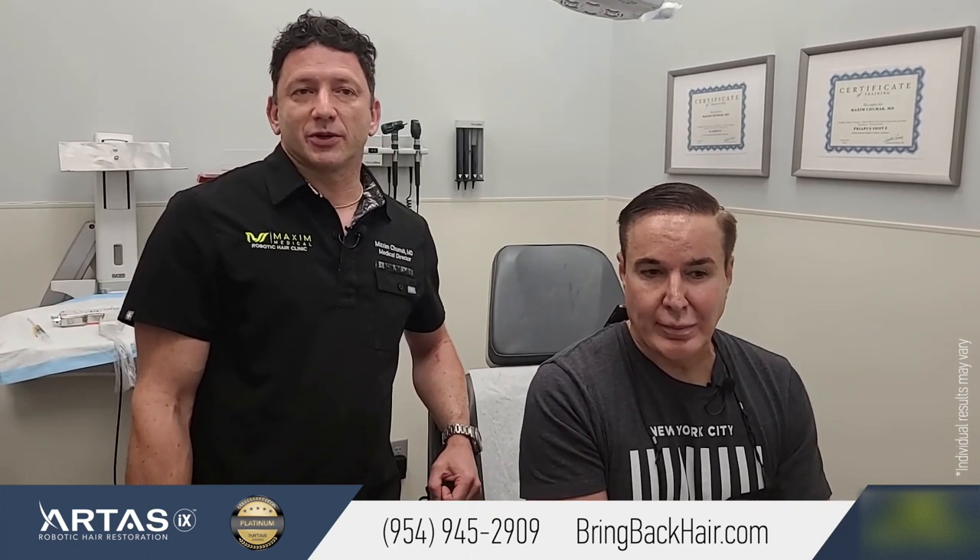We're here today with Patrick, who had his hair transfer procedure exactly 12 months ago. He is here today for his follow-up appointment and the last PRP treatment. He already had two — one on the day of the procedure, one at six months — and now at 12 months, it's the final PRP treatment.